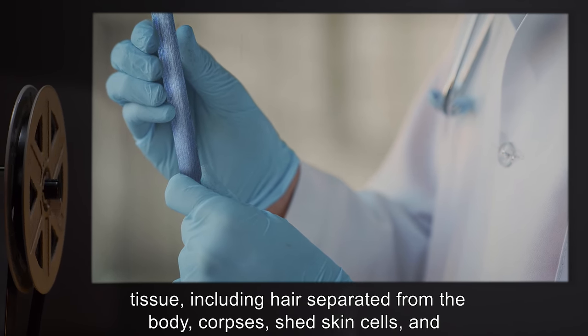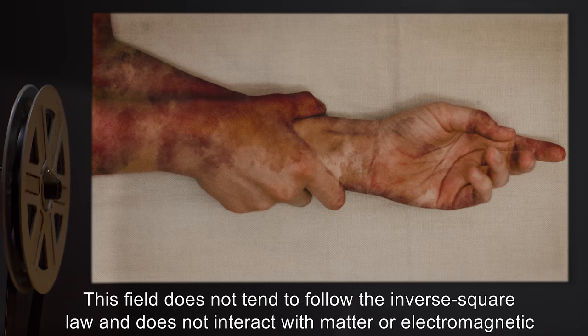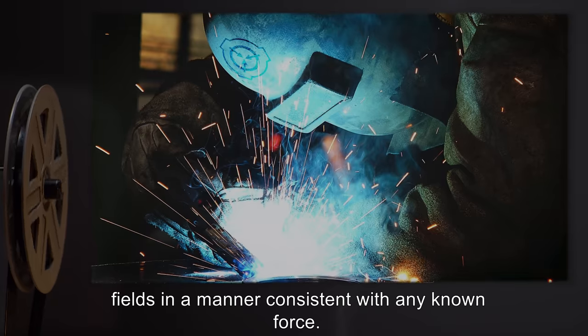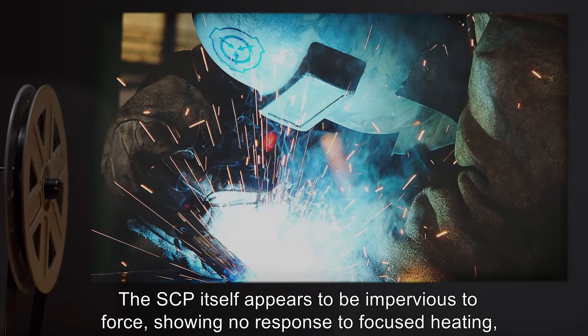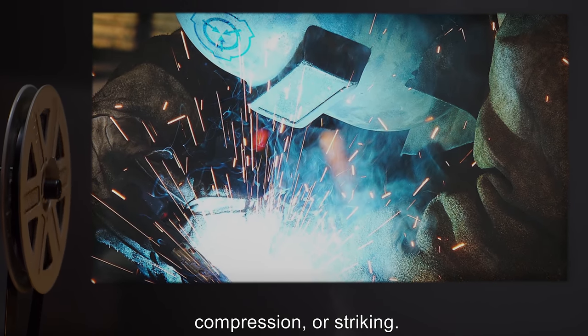The field also attracts shed skin cells, and in extreme cases, the epidermal layer of the skin. This field does not tend to follow the inverse square law, and does not interact with matter or electromagnetic fields in a manner consistent with any known force. The SCP itself appears to be impervious to force, showing no response to focused heating, compression, or striking.